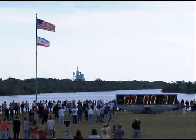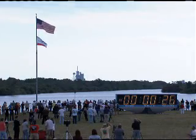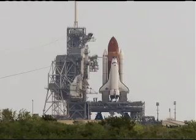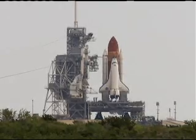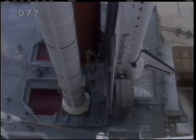T-minus 31 seconds and the handoff has occurred. 25. 20. Firing chain is armed. Sound suppression water system is armed. Go for main engine start.